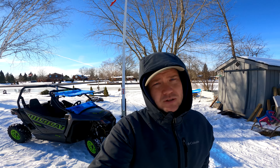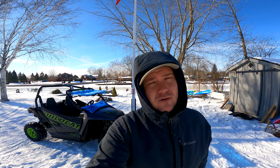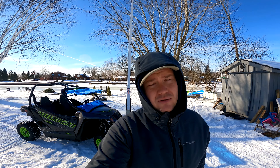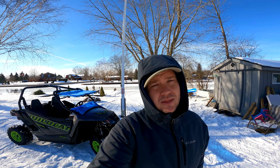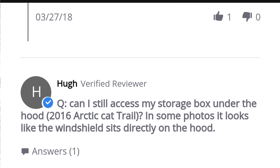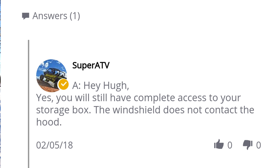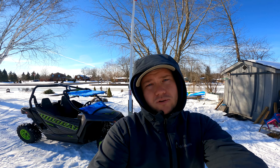One of the reasons I decided to purchase this specific windshield was availability, and the fact that the Super ATV website specifically stated it does not block access to the front hood. In the Q&A section, Super ATV confirmed it does not obstruct access to the hood. That simply is not true, and we're going to go over that.